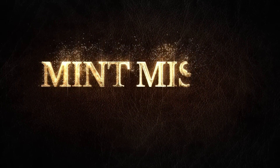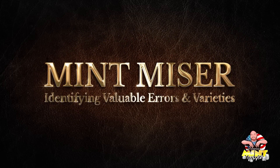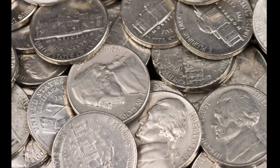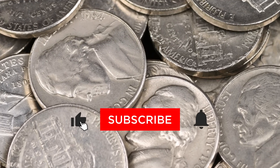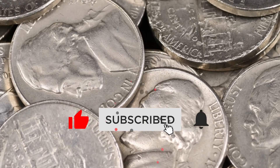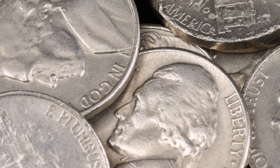Hey, what's up coin fam? Today we're talking about 20 rare and valuable nickels you want to know about. Whether you're a coin collector, a coin roll hunter, or you just want to know if a nickel in your pocket is worth a lot of money, you'll want to see this video. Let's get right into it so it all makes sense.